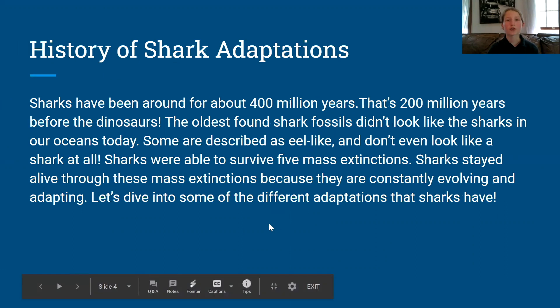Sharks have been around for about 400 million years — that's 200 million years before the dinosaurs. The oldest found shark fossils didn't even look like sharks in our oceans today; some are described as eel-like and don't look like a shark at all. Sharks were able to survive five mass extinctions because they're constantly evolving and adapting.